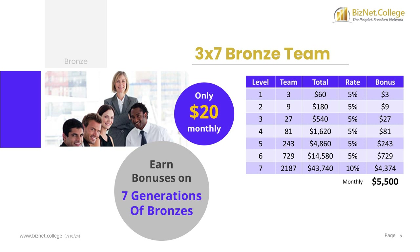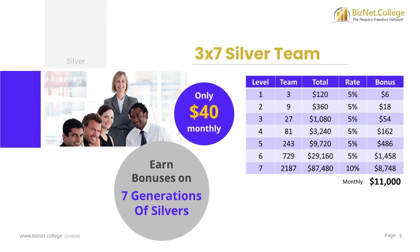Your 3x7 bronze team is filled with $20 spots, giving you the potential to earn $5,500 every month. You can earn bronze bonuses on 7 generations of bronze affiliates. The system will look down the unlimited levels of your affiliate team for 7 people that upgraded to the bronze package. Your 3x7 silver team is filled with $40 spots, giving you the potential to earn $11,000 every month, quadrupling what you could earn on your $10 affiliate team. You can earn silver bonuses on 7 generations of silver affiliates.